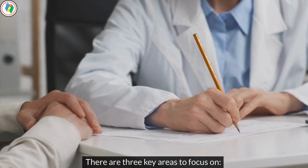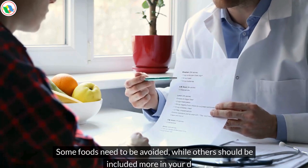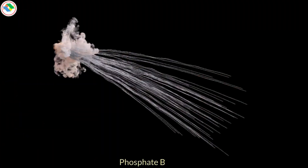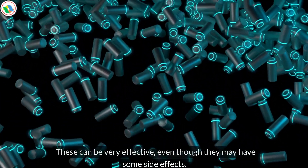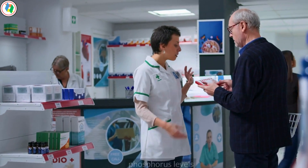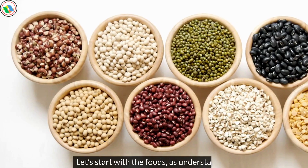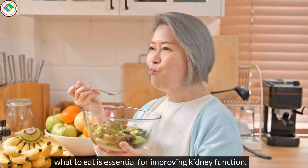The most common problem for kidney patients is high phosphorus levels. There are three key areas to focus on: diet — some foods need to be avoided while others should be included more; phosphate binders — these can be very effective, even though they may have some side effects; and vitamins — certain vitamins have been shown to help manage phosphorus levels and improve overall kidney health. Let's start with the foods, as understanding what to eat is essential for improving kidney function.